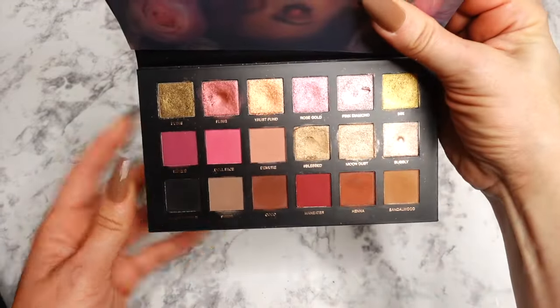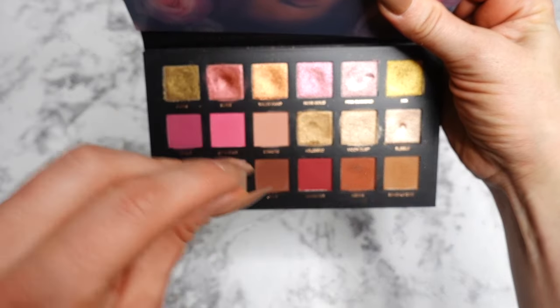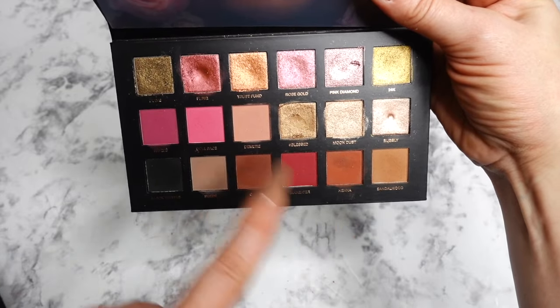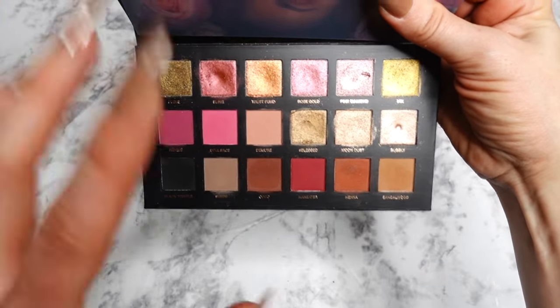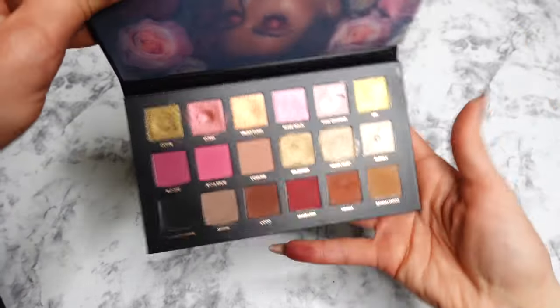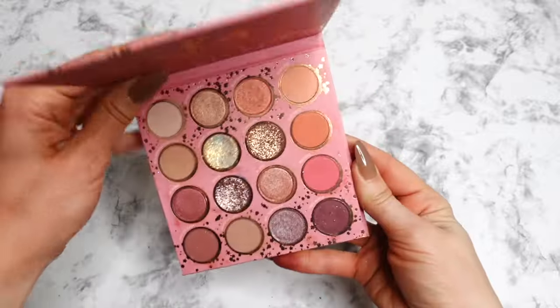Another honorable mention: the Huda Beauty Rose Gold palette Remastered. This palette has been discontinued, but I really love these rosy tones. The shimmers are creamy to the touch, and I love some of these neutral shades alongside the rosies and burgundies. I also love that there's a black in this palette — it's perfect for so many different occasions, especially for holidays. I definitely keep it handy.